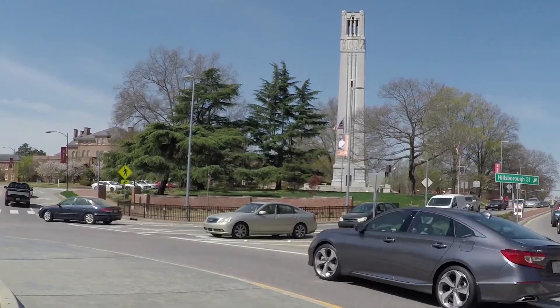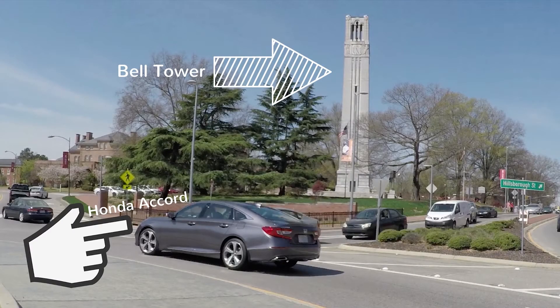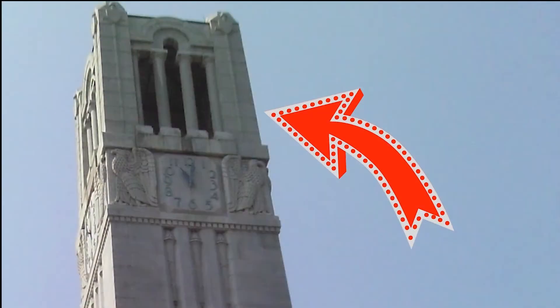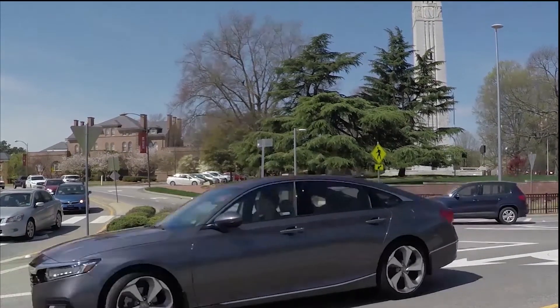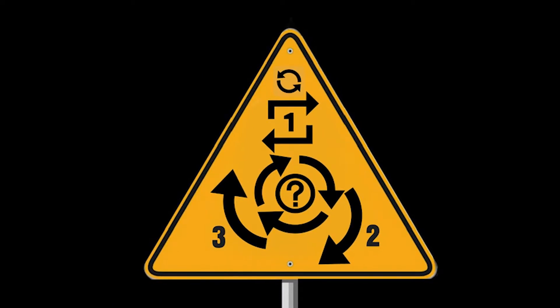Next up is the Bell Tower at NC State, built to honor state students who served the country in wartime, and since the late 1990s is lit red when the Wolfpack beats its big sports rivals like Duke and UNC. The Bell Tower these days overlooks one of the most confusing and confounding traffic circles in town.